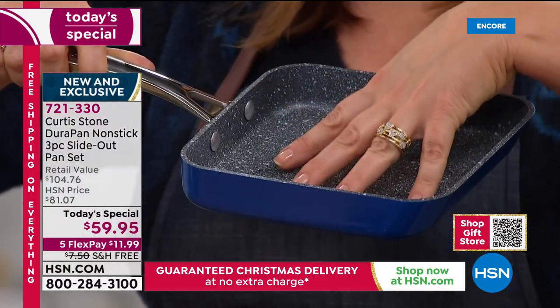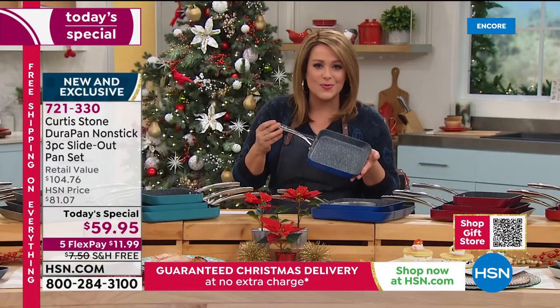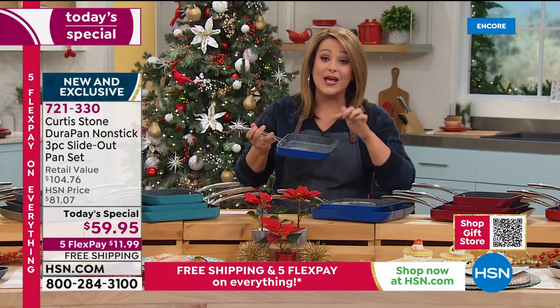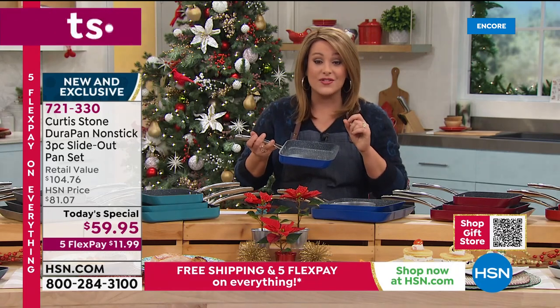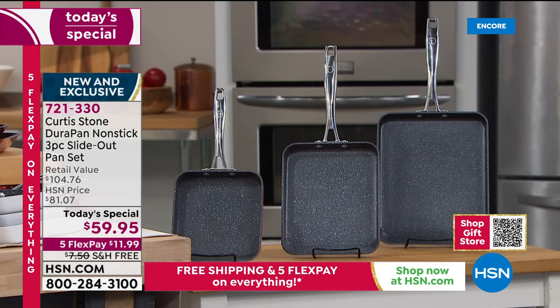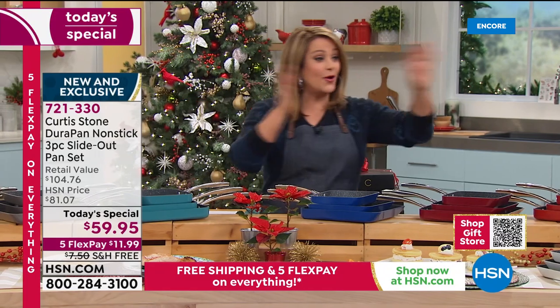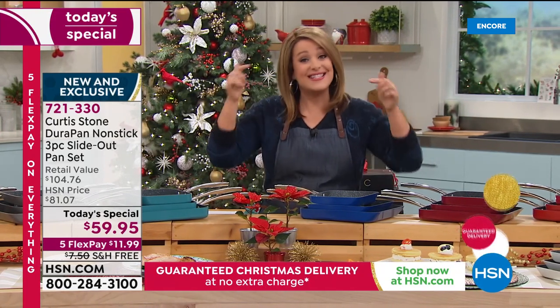That five-layer nonstick has made this the number one brand for customer satisfaction across all brands at HSN. Tonight you get all three individually boxed — less than twenty dollars a gift — with delivery guaranteed so you can put them under the tree for someone you love. Keep one, gift the others, or give all three.